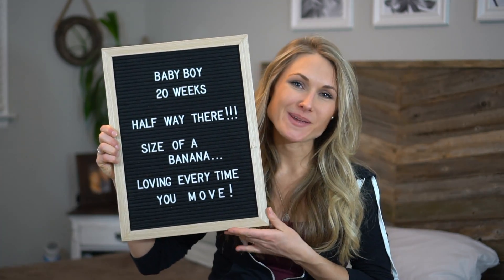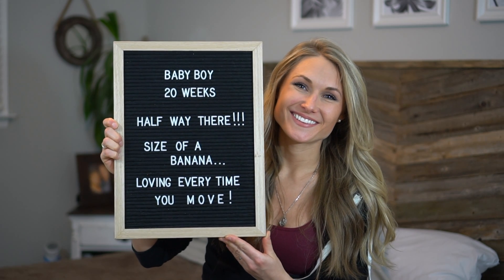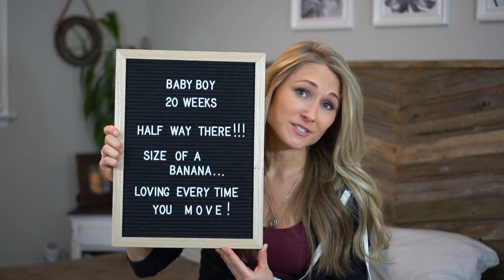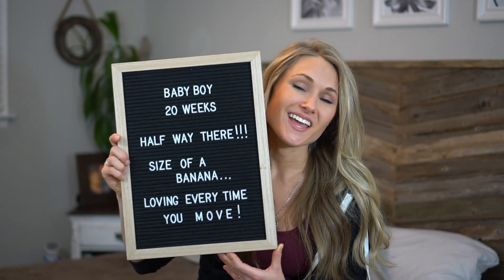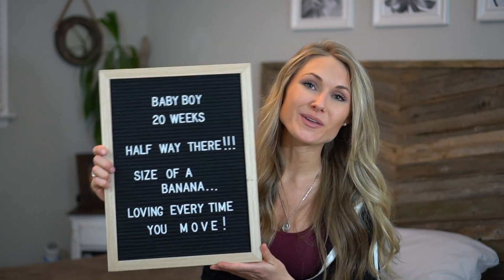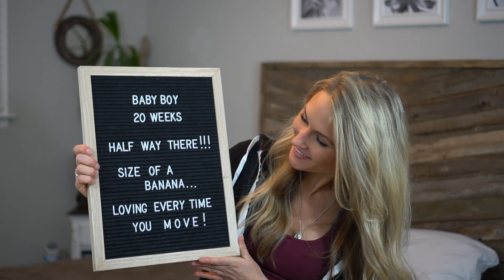So that wraps up week 19 — on to week 20, on to halfway there. Don't forget to like and subscribe to my channel and also hit that little bell so you get weekly updates of when I post my videos. Now let's take a look at how my bump is progressing. Check out my Instagram if you want to follow my weekly update photos.